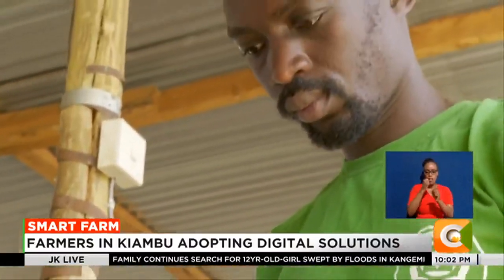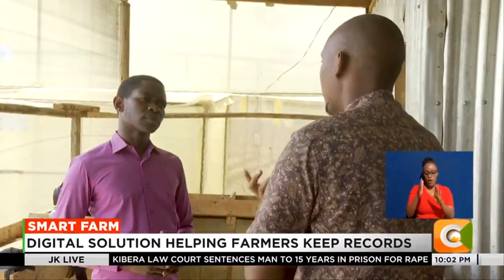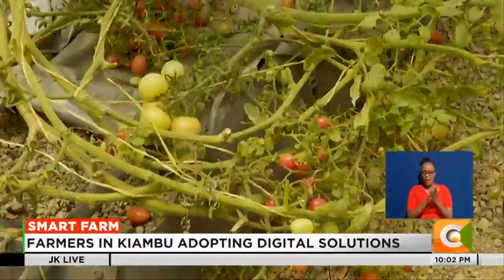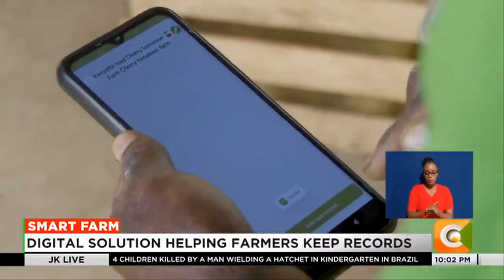We started working with farmers and we realized that most of them don't have records digitally, so it's very easy for someone to miss out on information if they are advising another farmer. We also realized they don't get expert solutions on the go. If you go to Facebook today and post that your tomato is suffering from wilting or the leaves are turning white, everybody will give you a solution, so you don't know which one is the actual one.